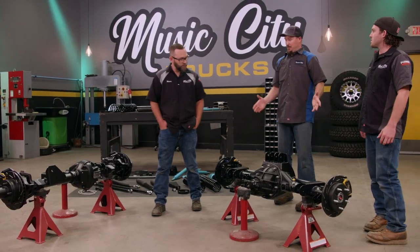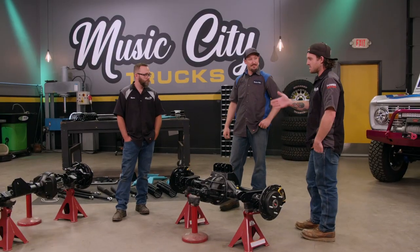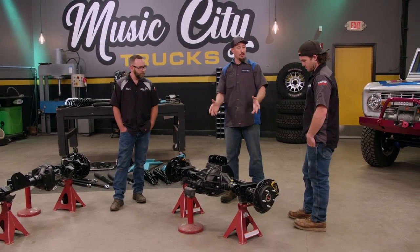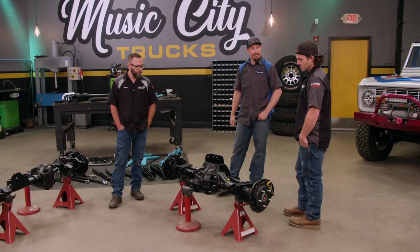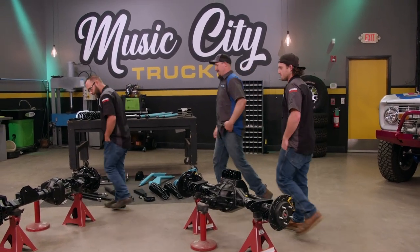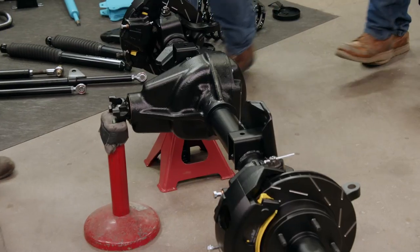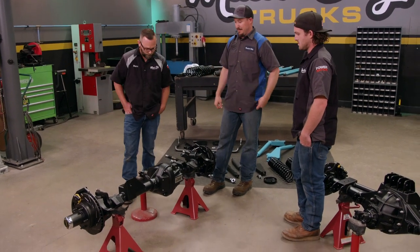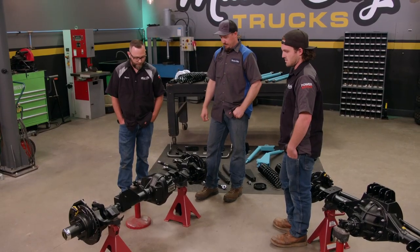What we've got here are two custom crate axles built by Curry for the James Duff high-performance package — it's a 9-inch and a 44. On the rear, we actually send the truss to Curry, and they build the whole axle with the truss, weld it, powder coat it, and send it to you for bolt-on. So all you've got to do is open the box and throw it under the truck. The front also comes with a riser bracket, which is part of the bump steer eliminator system inside this performance package — all welded on and powder-coated. It also comes with the James Duff brake package on the outside. Let's get to work.